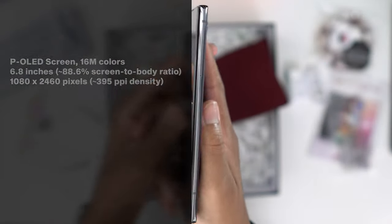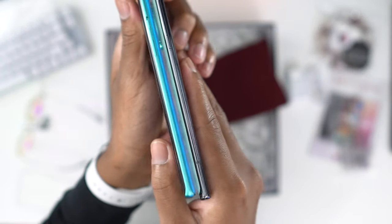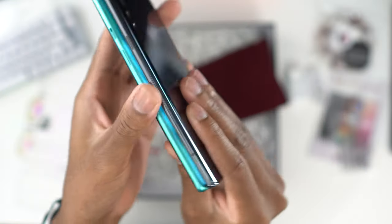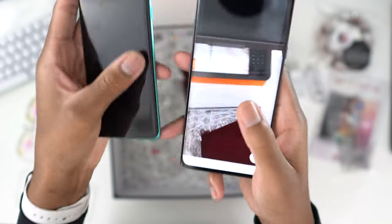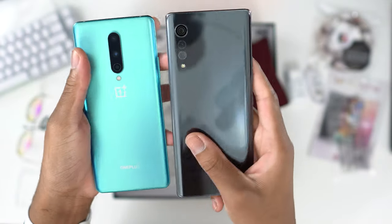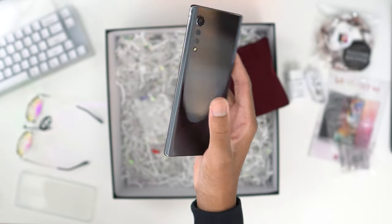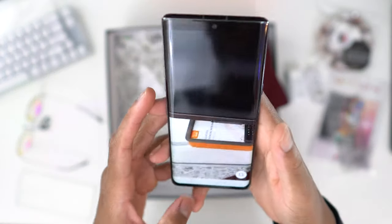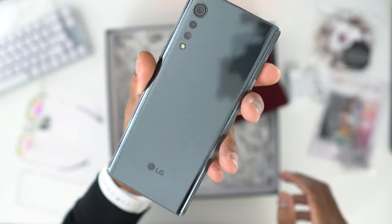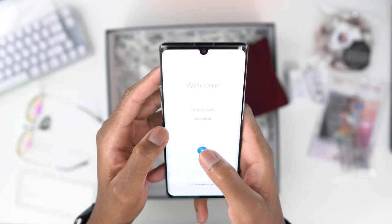LG Velvet, powered by Android. I like it — it feels sleek. Look how thin this is. You can see the difference — oh, the Velvet is really thin, it's taller. Very nice phone, I like it. I'm just going to boot everything up and get the phone started, but so far first impressions — I love it. Let's run this thing up.